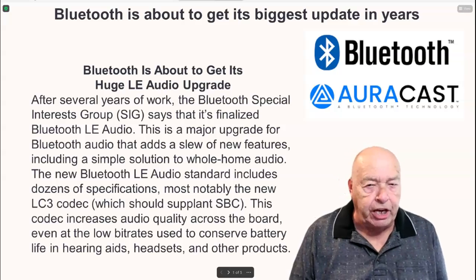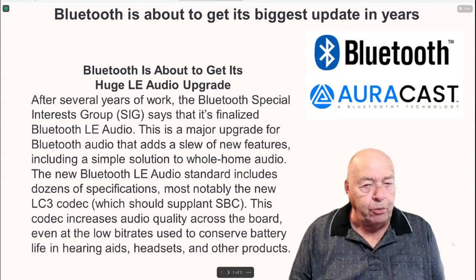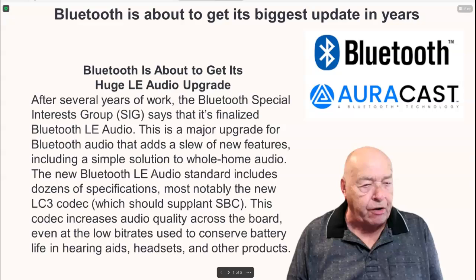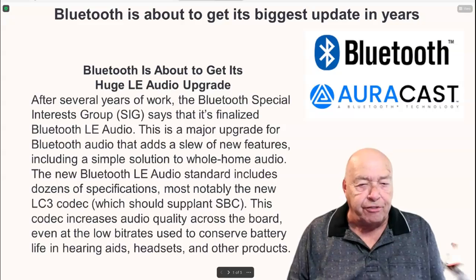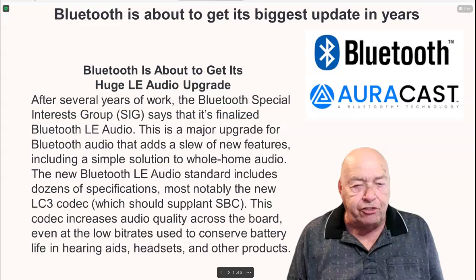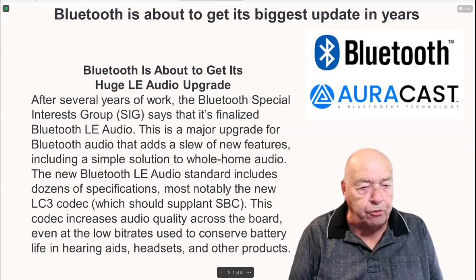Bluetooth is about to get its biggest update in years with a huge LE audio upgrade. After several years of work, the Bluetooth Special Interest Group says it's finalized Bluetooth LE audio. This is a major upgrade for Bluetooth audio that adds a slew of new features, including a simple solution to whole home audio.